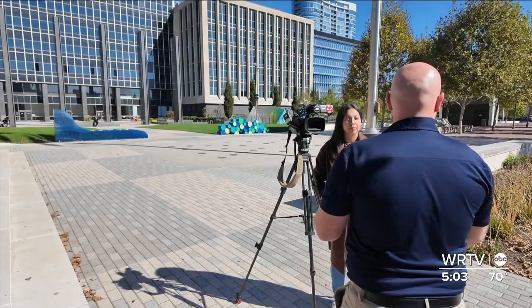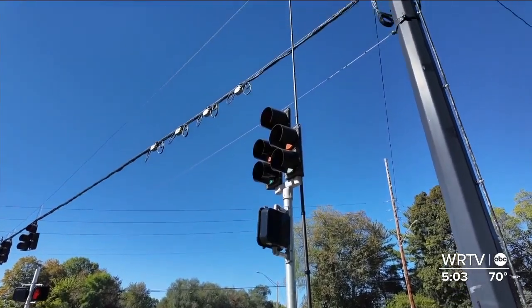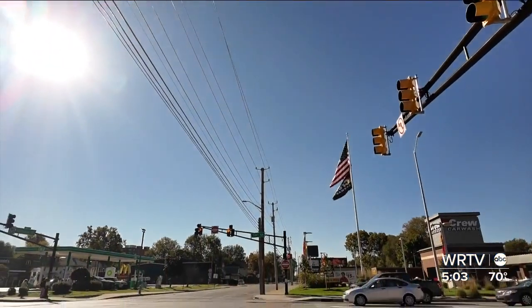DPW spokesperson Kyle Bloyd says the studies are focused on hot spot crash areas, including Illinois and 38th Street. Nala Ross walks the area often, getting to and from the Red Line. She says 38th Street is nonstop busy: "They will hit you and go, keep on going. So you better come to your senses and make sure the coast is clear."